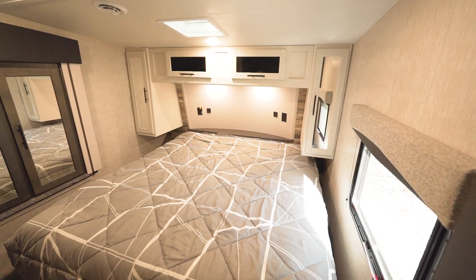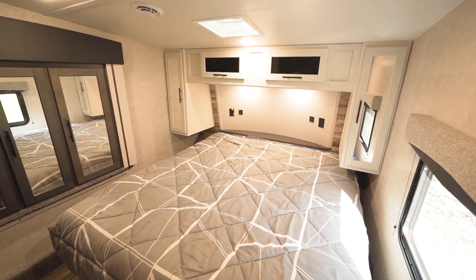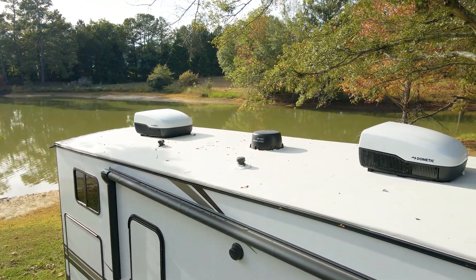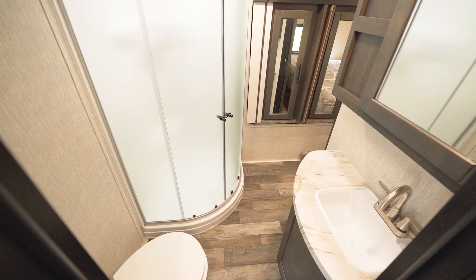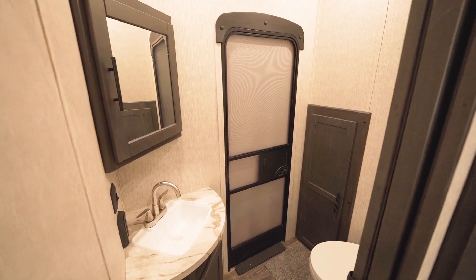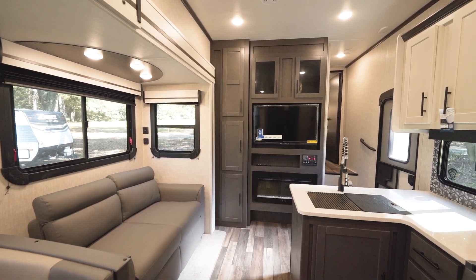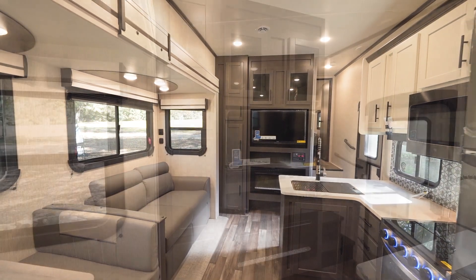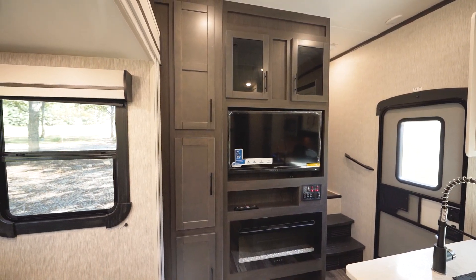This is a family-oriented fifth wheel. It has three slide rooms and ours is 50 amp service, optioned with two air conditioners, not to mention a bath and a half. I want to start right here by our main entry in our combined living room and kitchen space, where behind me we have the entertainment center.